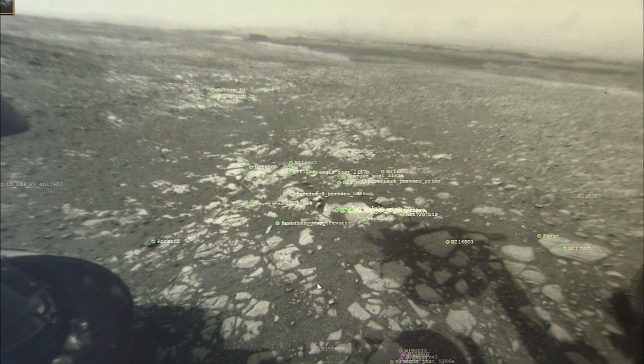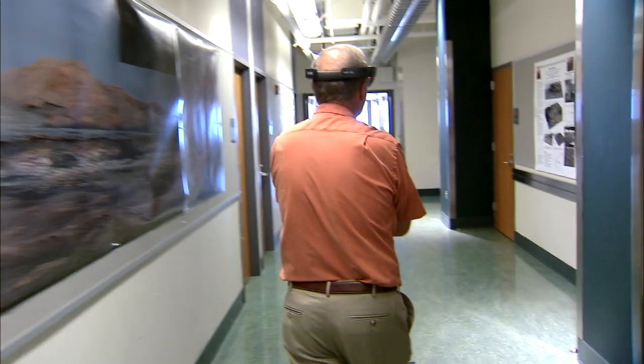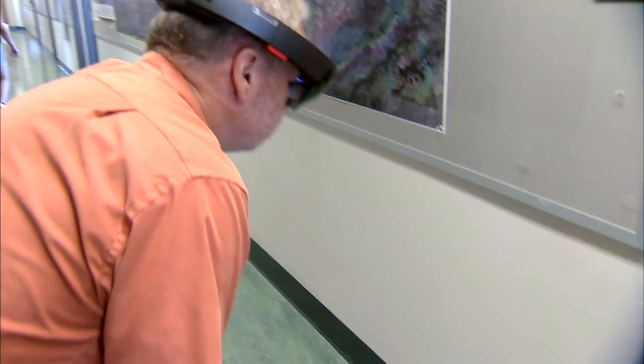From Washington University in St. Louis, he's using daily images from Curiosity's cameras combined with orbiter views to immerse himself in sophisticated 3D imagery of the Martian landscape. That's accomplished through NASA's software and Microsoft HoloLens.